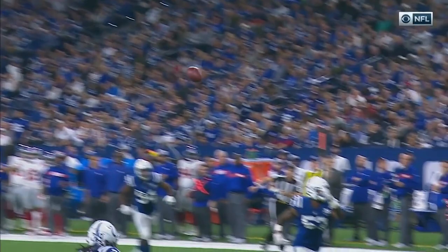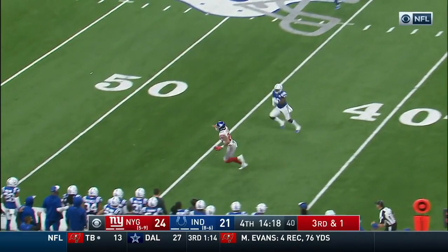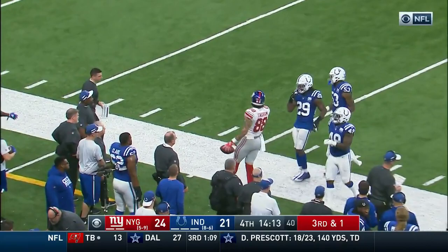They get the matchup they want — Ingram on Darius Leonard, the rookie. And they would have converted; offenses convert 82% on 3rd and 1. Barkley with a block, he's got him — that's Ingram, another big catch for him, breaking through the coverage of Adams. Downfield he goes, Evan Ingram.